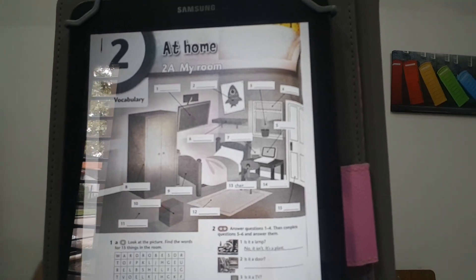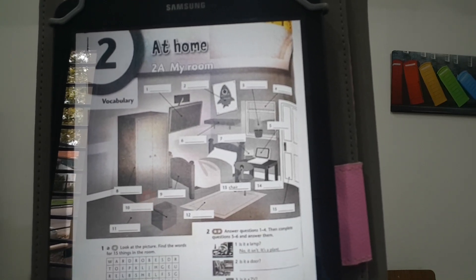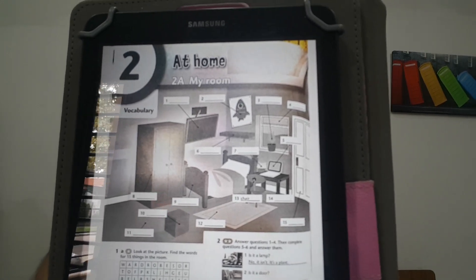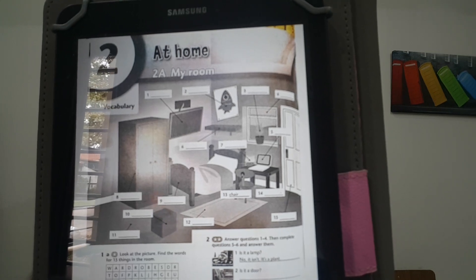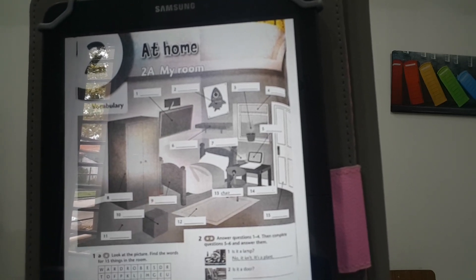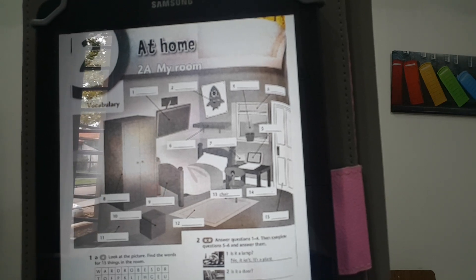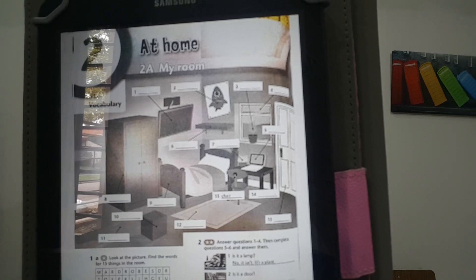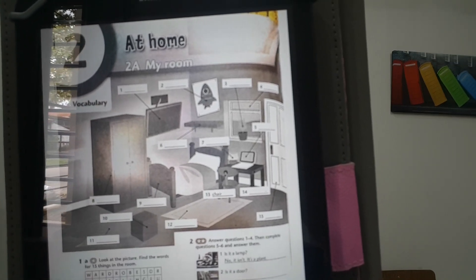Vamos. So number one — TV or television. Number two? Poster. Number three? Plant. And number four? Window. Number five? Laptop. And number six? Shelf. And number seven? It's a lamp. Number eight? Wardrobe.